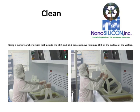And in our cleaning department, using a mixture of chemistries that include the SC1 and SC2 processes, we minimize LPD on the surface of the wafer.